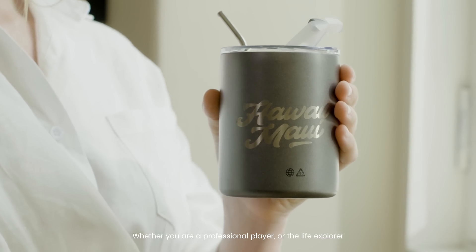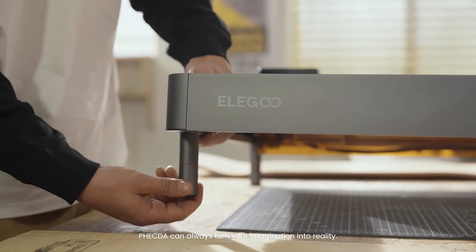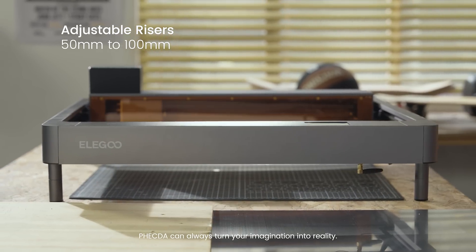Whether you are a professional player or a life explorer, Vecta can always turn your imagination into reality.